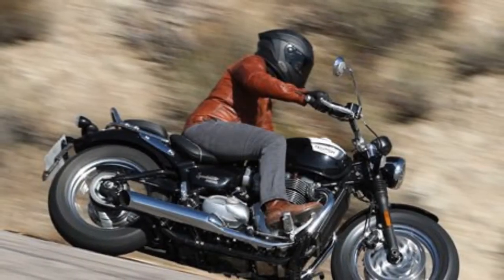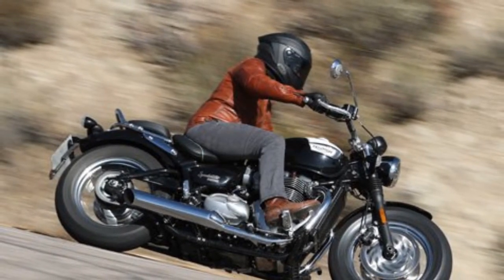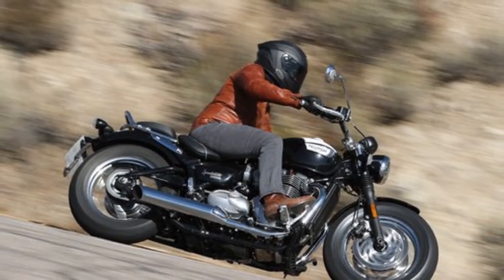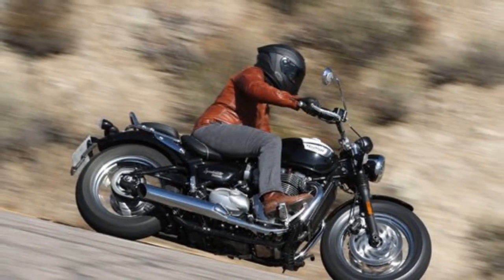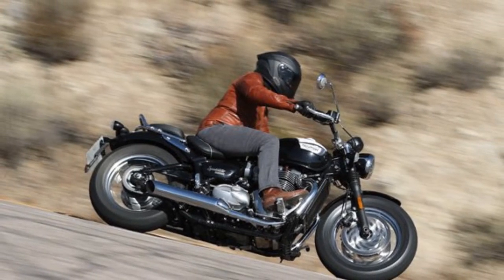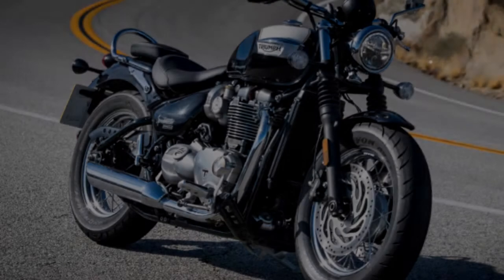The Bonneville family continues to expand with its 2018 Triumph Bonneville Speedmaster. The new Speedmaster builds on the Bobber and Bonneville lines to offer a versatile cruiser with a level of refinement and finish that has become synonymous with Triumph's recent model releases.